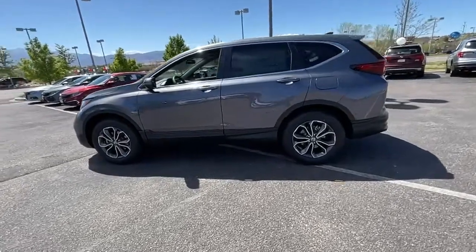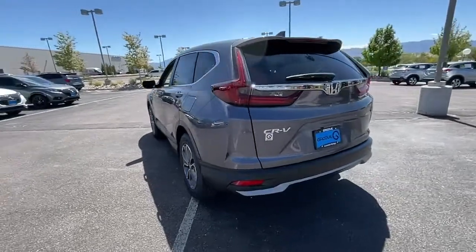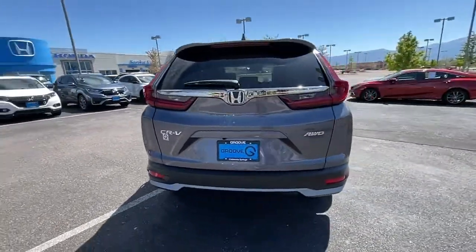Hop into the 2022 Honda CR-V. Take a closer look at this stylish and up-for-anything CR-V.